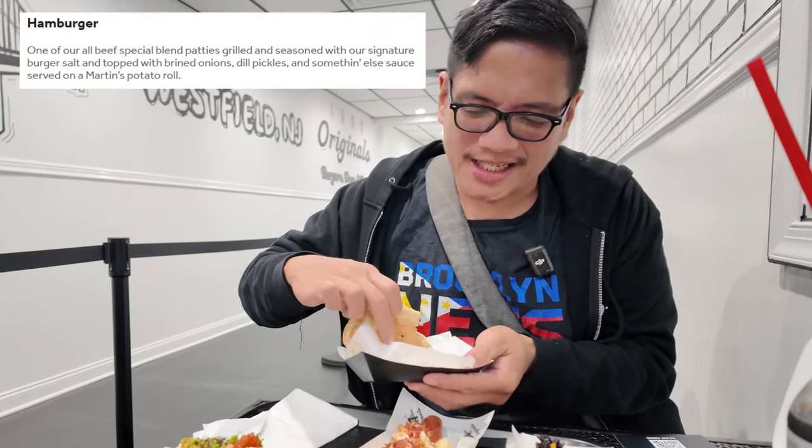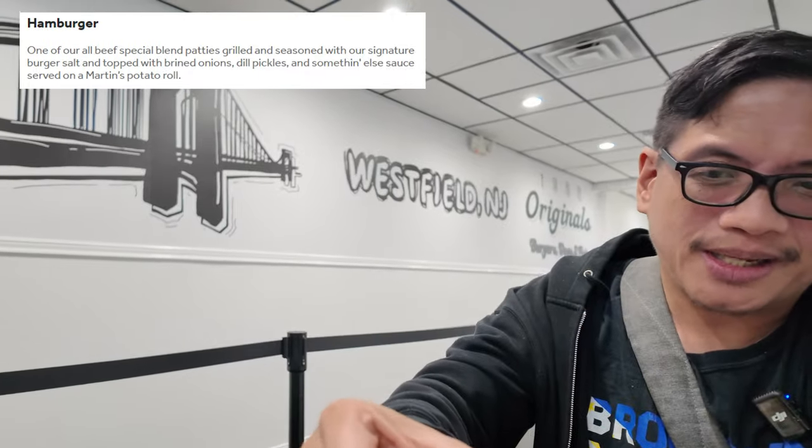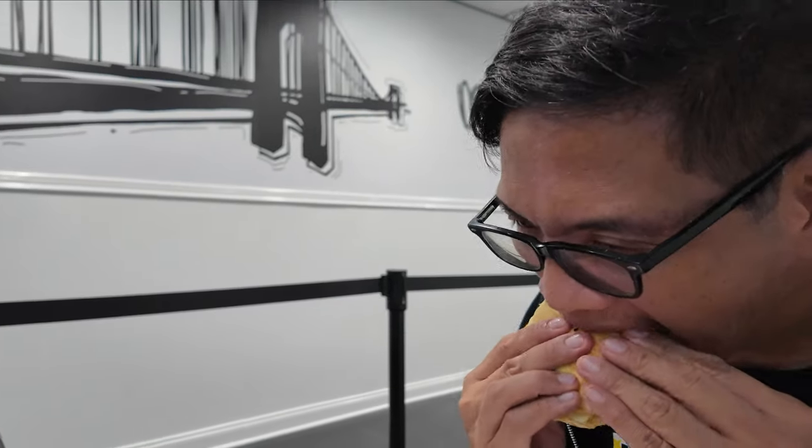We're going to try their cheeseburger — it's not smash style, but look at that. It has their special sauce, onions, cheese, pickles. I could already tell this is juicy; it's like leaking into my fingers. Mmm, that's a good burger. I think it might be a little too salty, but it's not bad for what it is. Very juicy. I recommend it — you guys should try it.